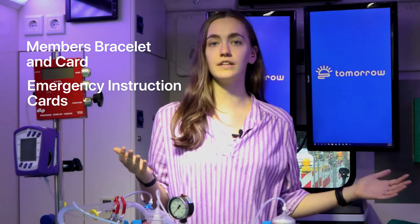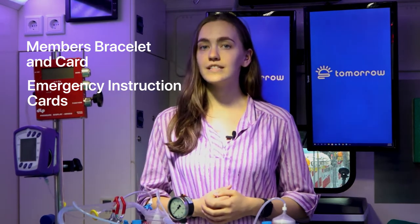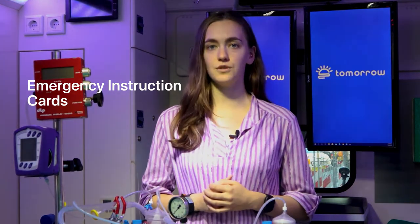While much more rare, unexpected death can happen, in which case we would rely on other methods to be notified. In your welcome box, you receive a member's bracelet and card which contain instructions on what to do in an emergency. The welcome box also contains five emergency instruction cards that can be given to friends and family so that they know how to contact us if something happens to you.